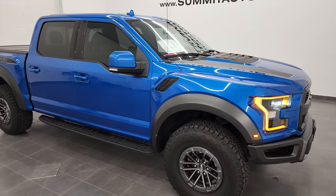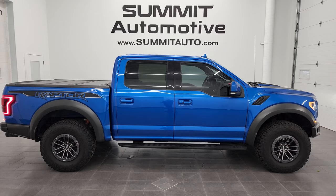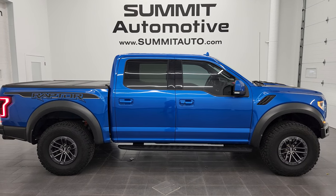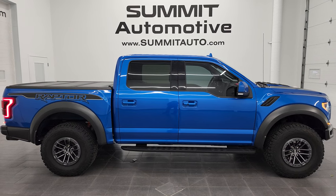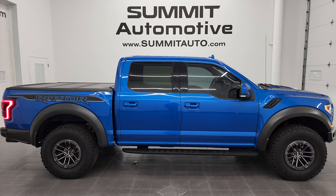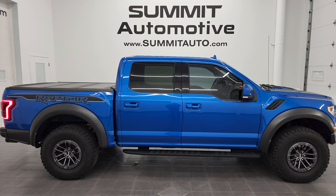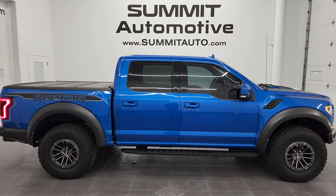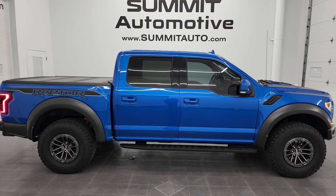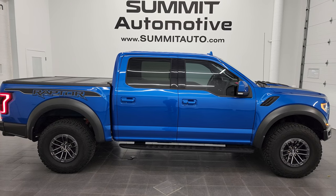I would highly recommend this Ford F-150 Raptor from a quality, condition, options, and overall appearance standpoint — this is the one. To see more pictures of this truck or our other 550+ new and used cars, trucks, SUVs, minivans, Wranglers, and more, visit summitauto.com for full pictures and descriptions from two locations. For more HD videos go to youtube.com/summitauto — remember to like, subscribe, and share. Links to subscribe, more F-150 Raptor videos, this vehicle on our website, and our latest YouTube video will appear on screen. Thanks again for checking out the video — we're super excited to help you with this ultra clean 2019 Ford F-150 Raptor 802A package in Velocity Blue Metallic!